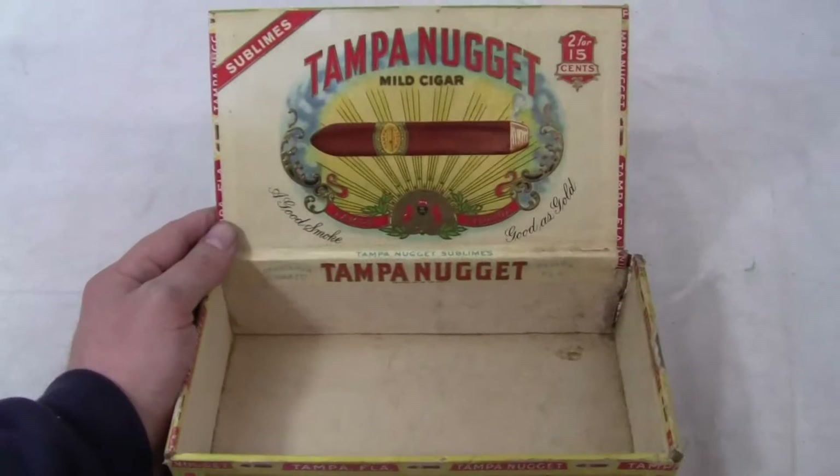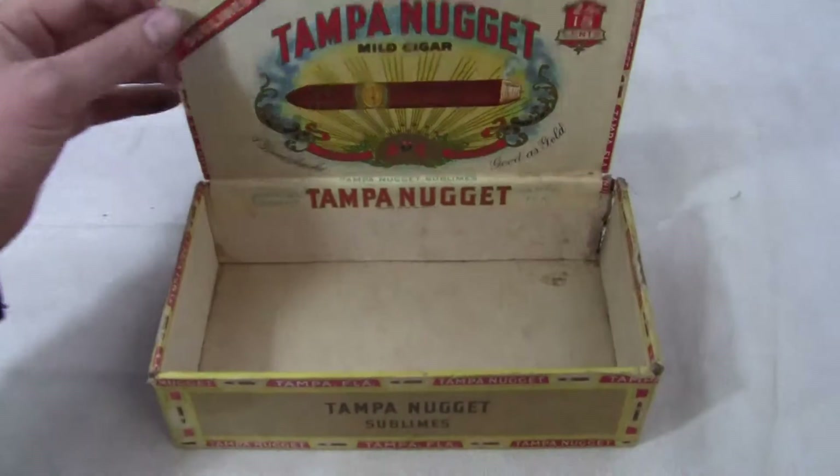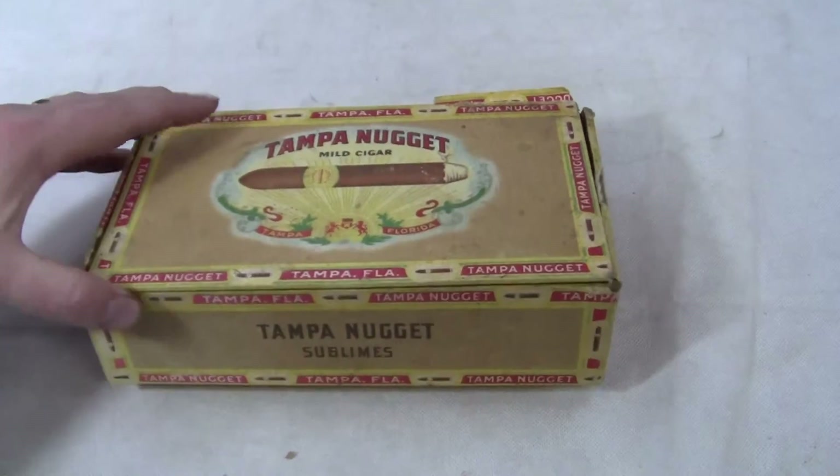Up for auction, up for sale is an original cigar box featuring the Tampa Nugget mild cigar. The lid does kind of fall into the box, so you have to be careful.